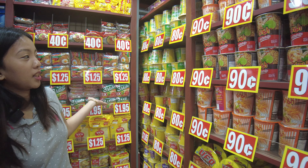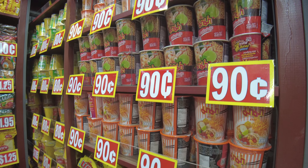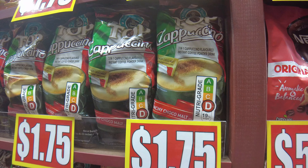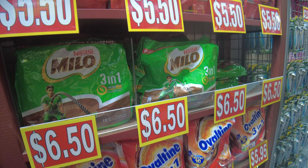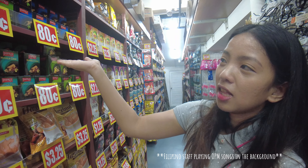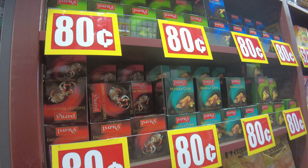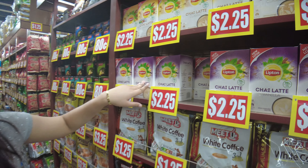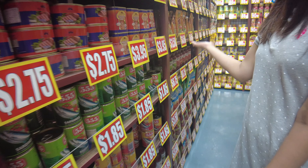Beside the goreng section, they have cup noodles as well. Their product range is sourced from all over the world including the Philippines, Malaysia, Indonesia, China, the USA, and more — so you'll find a lot of imported products here. And here's their coffee and chocolate drink section.